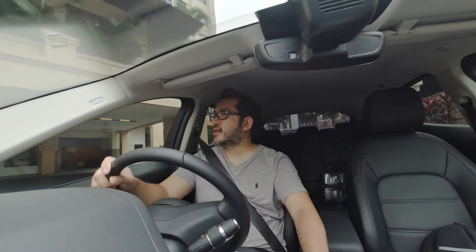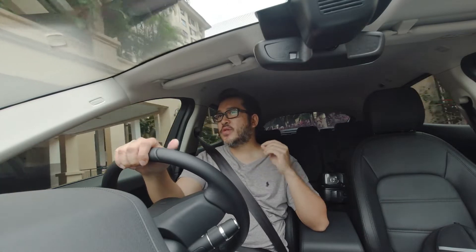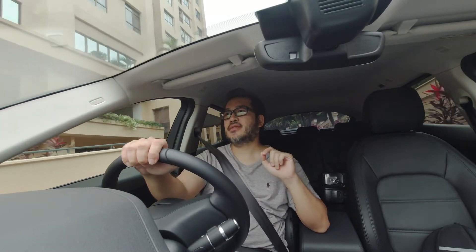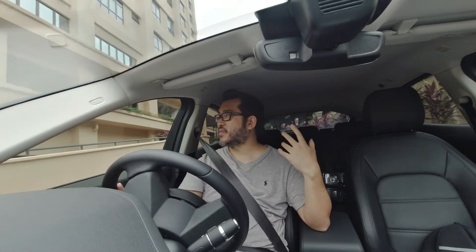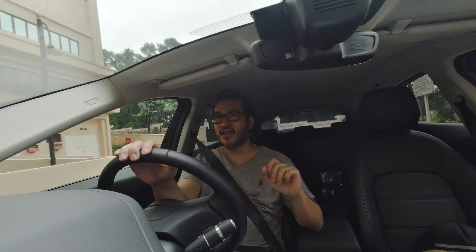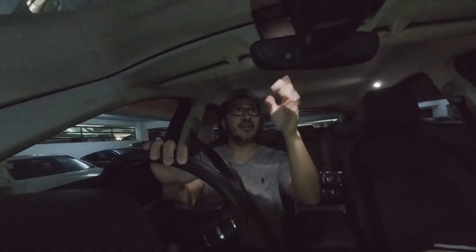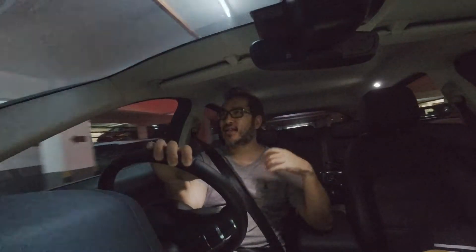I might be spoiled by the German premium cars, because when you change the driving mode to sport plus, there is music to my ears — the exhaust sound, pop, crack and bang. When I drove the Jaguar F-Type, there was plenty of that. The joy of driving, the sound it gives you — it was one of the best driving experiences.